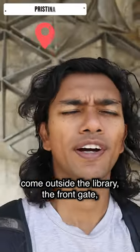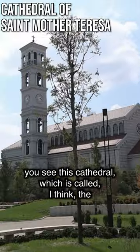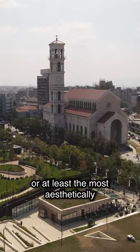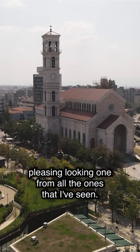Something really interesting is that when you come outside the library, the front gate, you see this cathedral, which is called I think the Mother Teresa Cathedral, which I believe is the biggest cathedral in Pristina at least, or at least the most aesthetically pleasing looking one from all the ones I've seen.